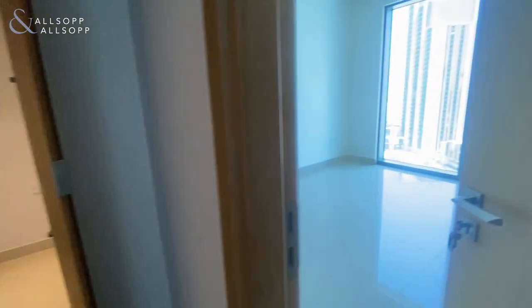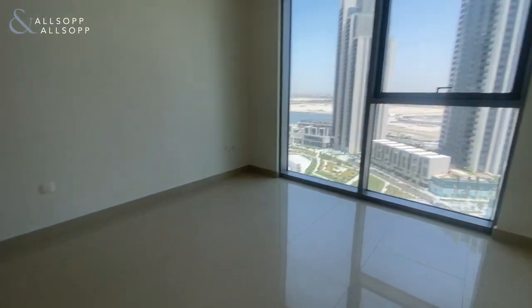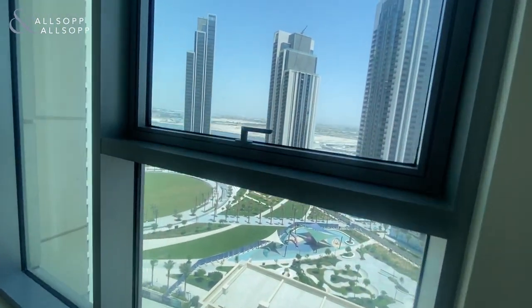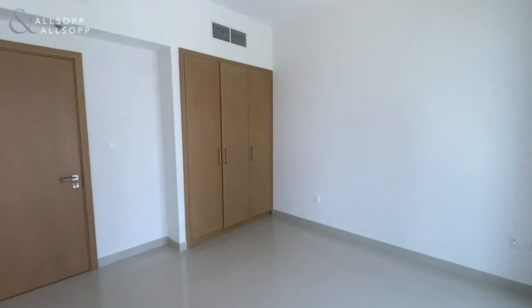Making our way into the master bedroom. Again, floor to ceiling windows, and plenty of bedroom space in here as well. You've got park views, and then you've also got your built-in wardrobes as well.